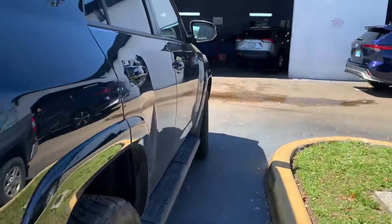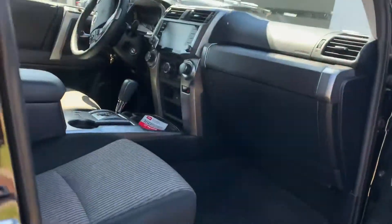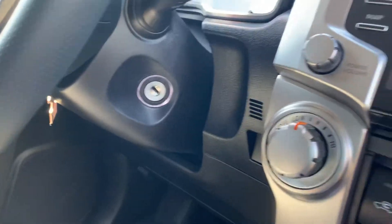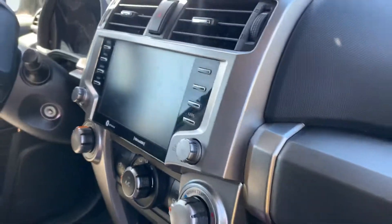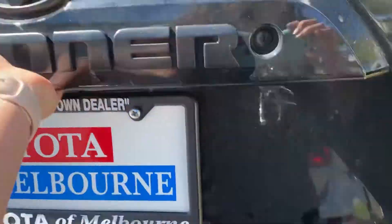This one is like my 4Runner — it's the SR5 model, so it doesn't have leather; it'll be cloth interior. No moon roof, and it's got a key system. It does have all the Apple CarPlay and Android Auto capabilities, so you can still hook up your phone and use your navigation right from your phone onto the screen.